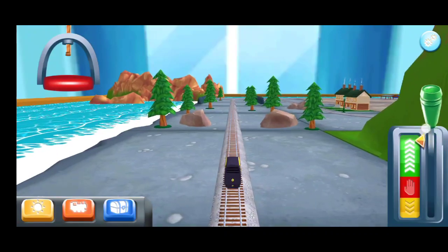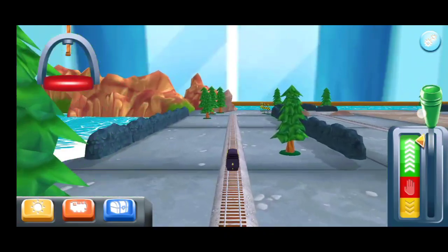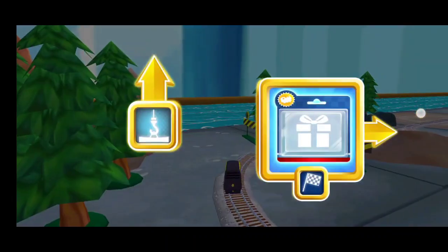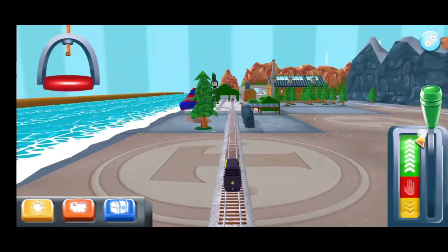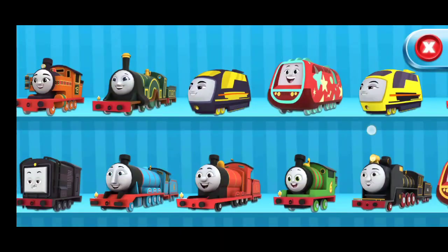Lights on. Which way do you want to go? Forward leads to random docks — let's go. Choose your engine.